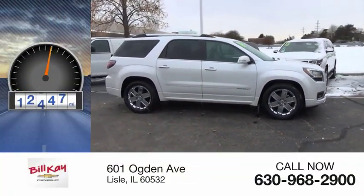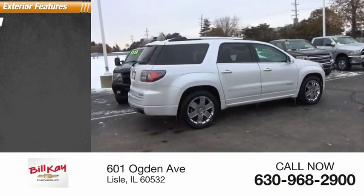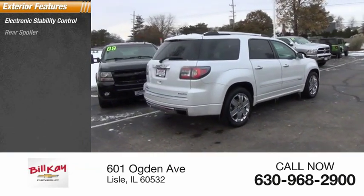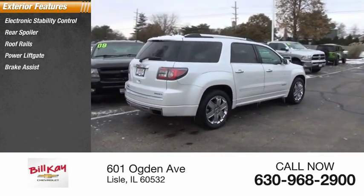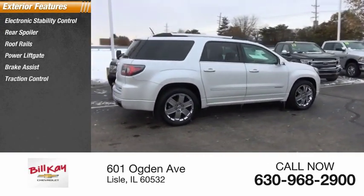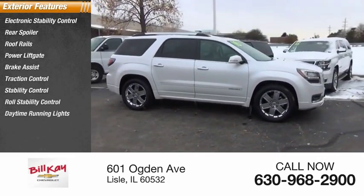This vehicle has less than 65,000 miles. Here are some of this vehicle's great options: electronic stability control, rear spoiler, roof rails, power lift gate, brake assist, traction control, stability control, roll stability control, daytime running lights, and remote keyless entry.